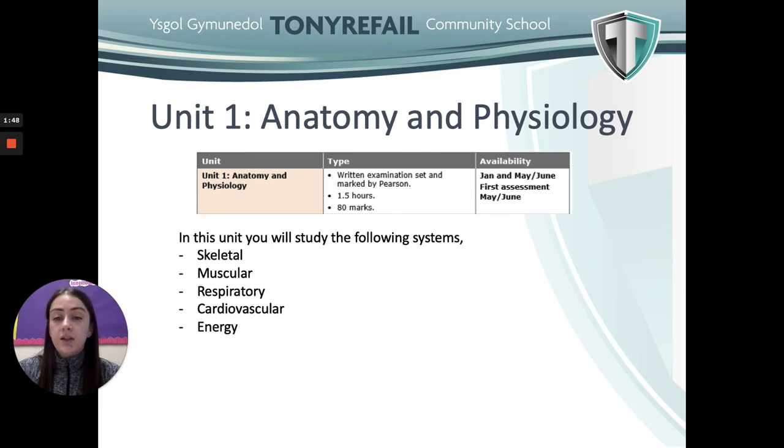For the first unit, Anatomy and Physiology, we will be looking at the skeletal system and how it responds to exercise. We'll also be covering the muscular, respiratory, cardiovascular and energy systems. For each of these systems we'll look at how they work, the different systems related to them, and how they are affected by short and long-term sports performance. We'll be completing a one-and-a-half hour exam for this unit, worth 80 marks overall.